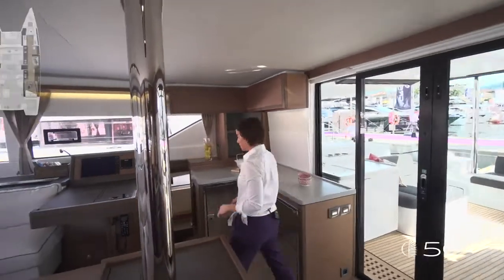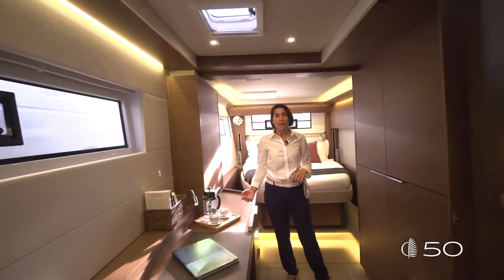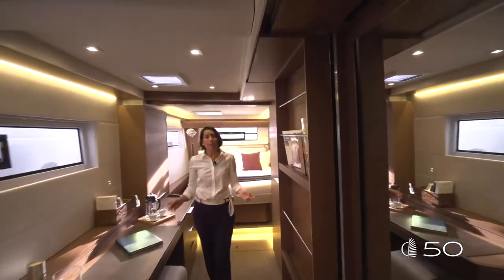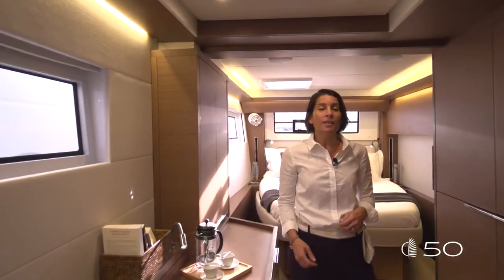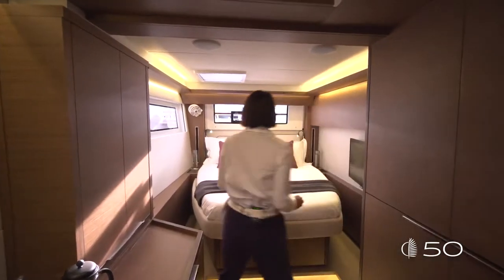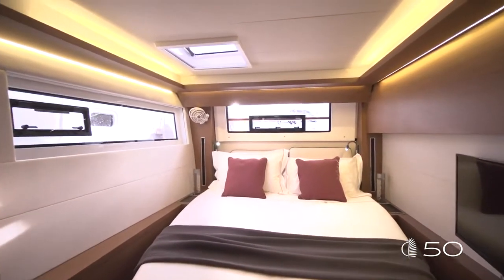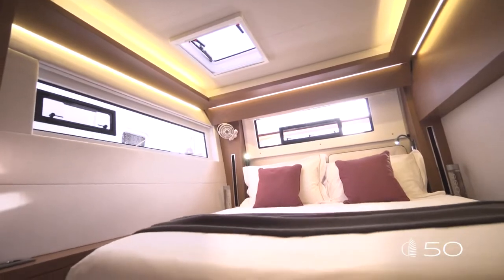And now let's go discover the owner's suite. Welcome to the owner's cabin. The owner's cabin has its own proper access from the saloon. With its own sliding door, you guarantee complete privacy from the rest of the boat. We can call this owner's cabin a suite. The starboard hull is completely dedicated to the owner. In that area, we can find a queen-size bed, 1.60 meters wide, two meters long, wonderful large windows — one aft, one on the side. All those openings guarantee perfect ventilation in the cabin.